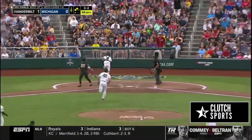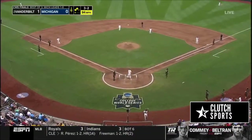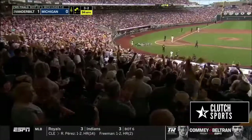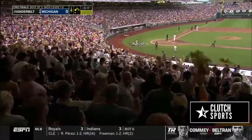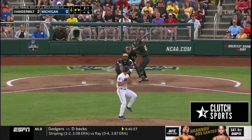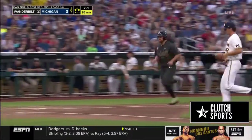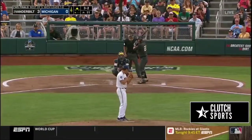That one gets all the way to the backstop — that's going to bring one run in from third. DeMarco — he overthrew it. A walk, first and third, 2-nothing. That one gets by. Here comes Scott — he's in. And a breakdown.